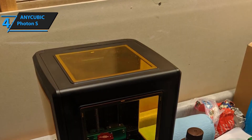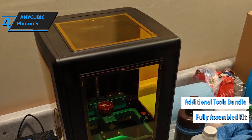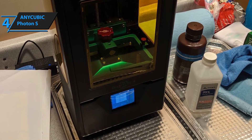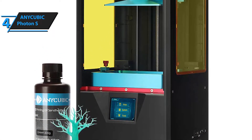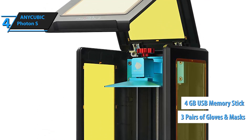It's perfect for newbies as it comes fully assembled. Furthermore, the bundle also includes a variety of tools you'll get to use during the printing process, adding extra value for the money. The toolkit includes 15 pieces of funnel, a 500ml resin bottle, two pieces of FEP film, a power adapter, a scraper, three pairs of gloves and masks, and a 4GB USB memory stick.